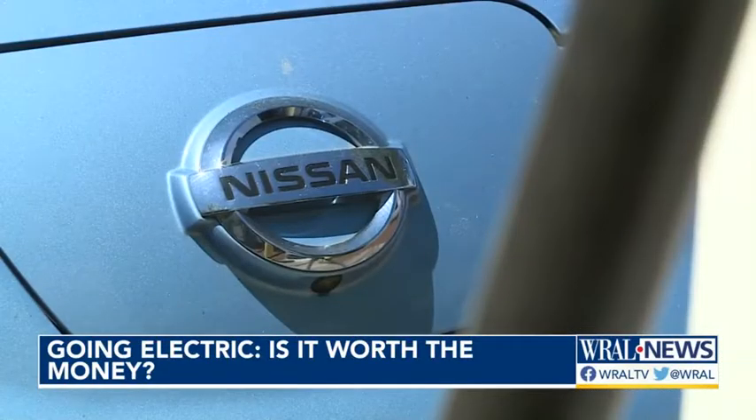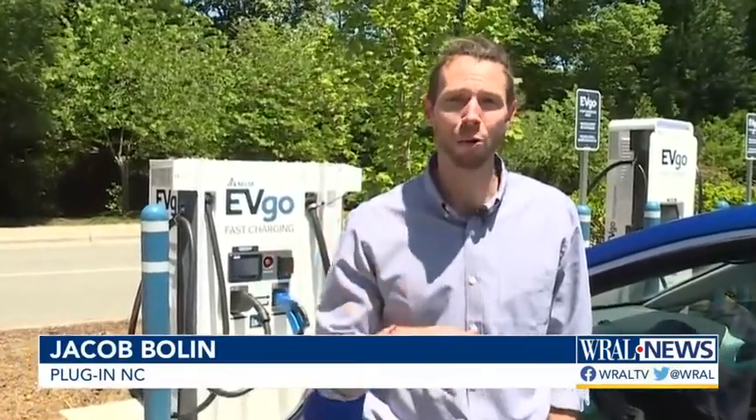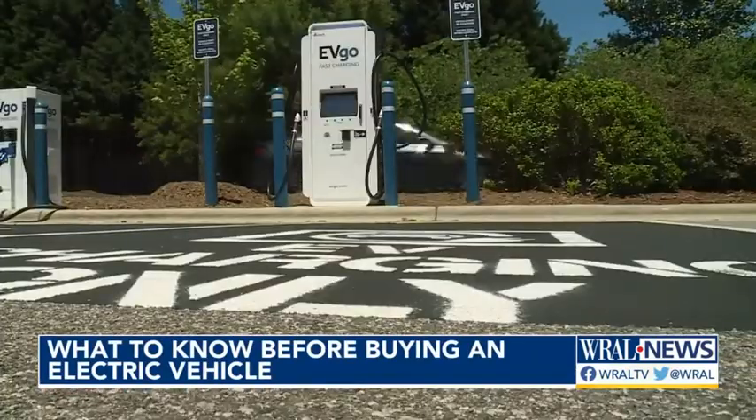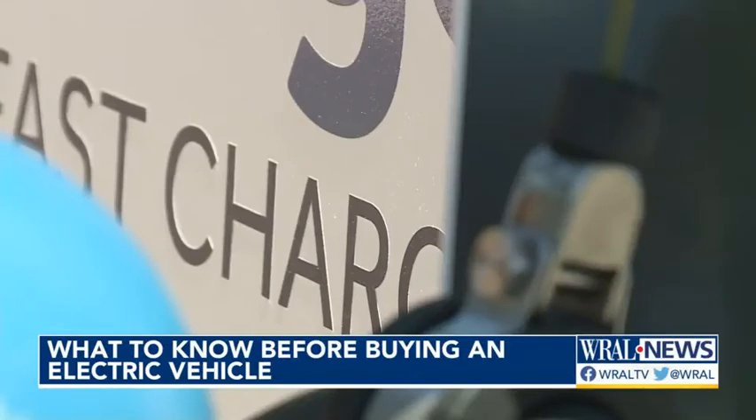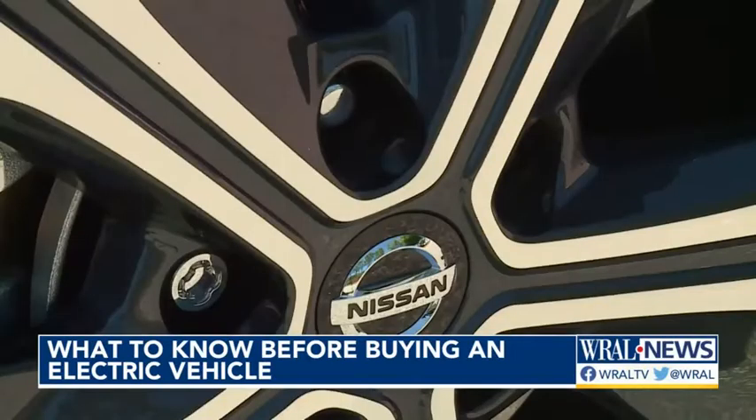Electric cars fuel a lot of questions. The most common is: what types are there? That's Jacob Boland, program manager at Plug-In NC. He says right now, more than ever before, there are all sorts of different options — including pickup trucks and SUVs that are full-on electric.